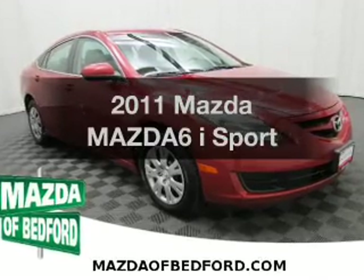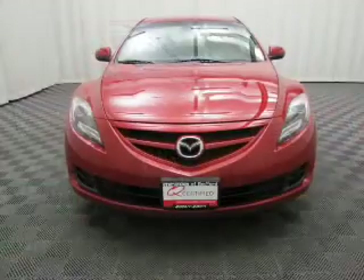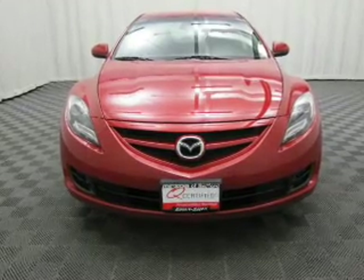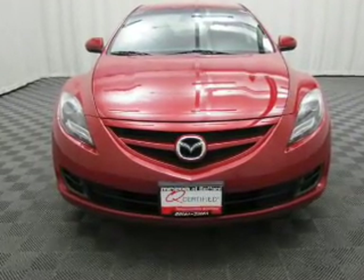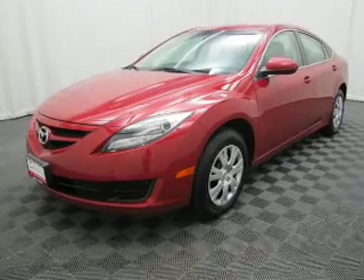Imagine yourself in this 2011 Mazda Mazda 6. This is the set of wheels you've been looking for. The powertrain includes front wheel drive with an efficient 4 cylinder engine, driven by a 5 speed automatic transmission.